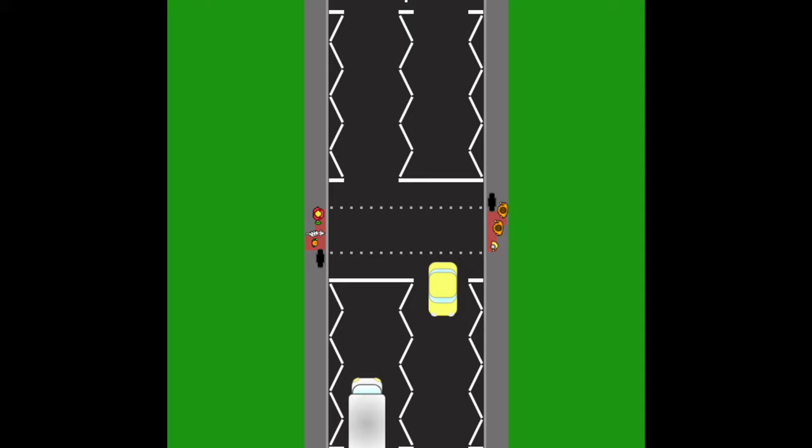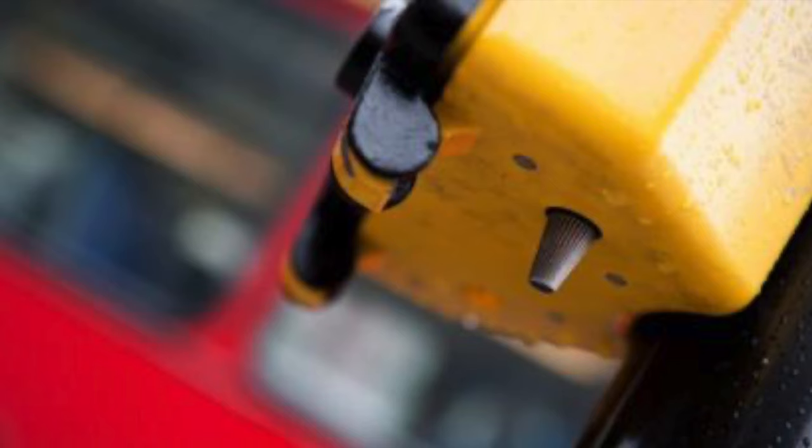For example, if there are lots of pedestrians looking to cross, the lights might stay red for the cars for quite a while to let all the pedestrians cross safely.